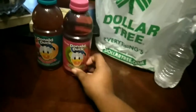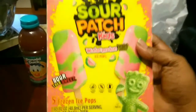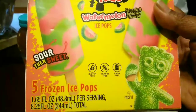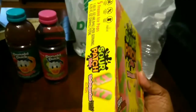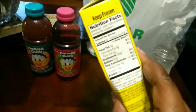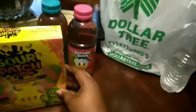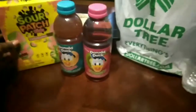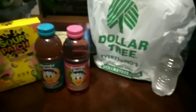I also managed to grab the Sour Patch Kids fruit pops — gluten-free, peanut-free, and dairy-free, check, check, check for me. Five in a box, and these ice cream pops are sour, seriously. But they're only 40 calories, so the little kiddos can definitely have these. They are so good for the summer, or as a snack, as my son calls it.